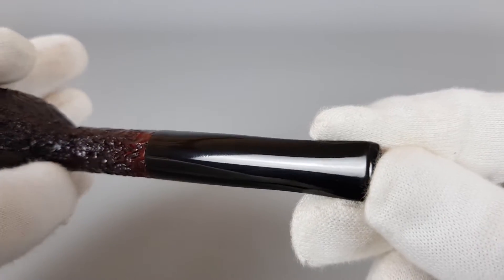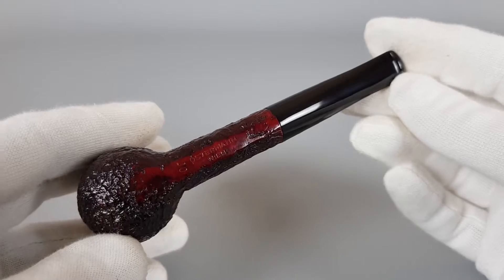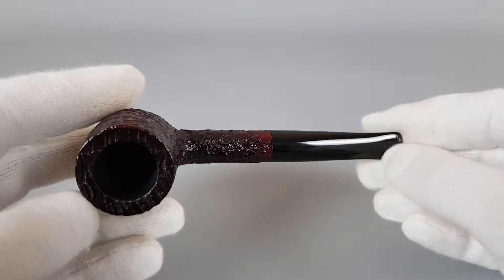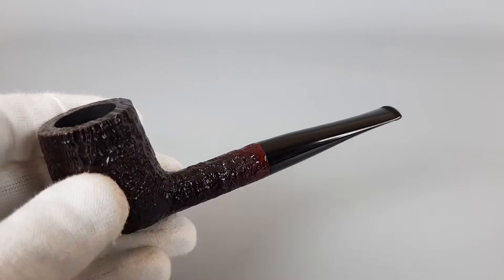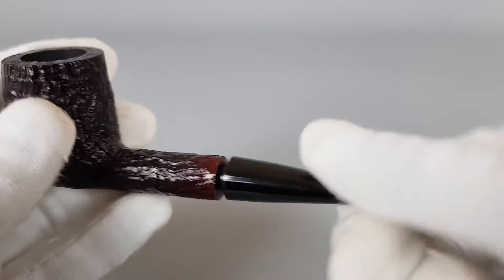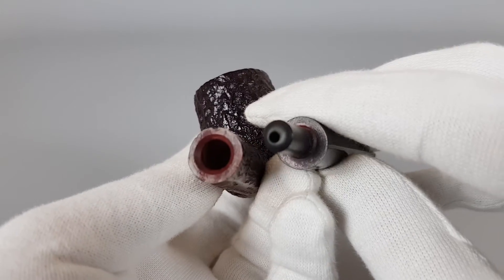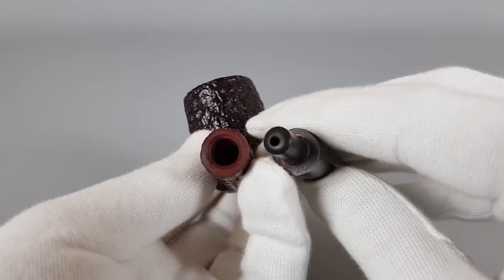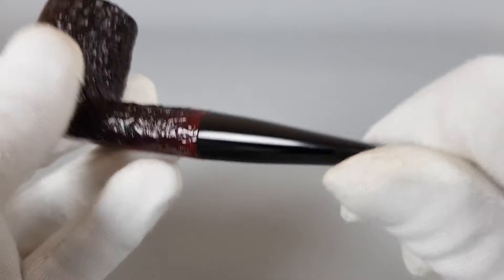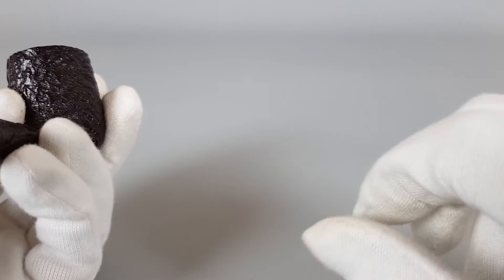I had one gentleman that was interested in acquiring this pipe over Instagram. Eventually he didn't buy it because he thinks it's a bit heavy for clenching, so he decided to pass. It's not too light, but on the other hand it's not too heavy either. If you are thinking about clenching this pipe, keep that in mind.